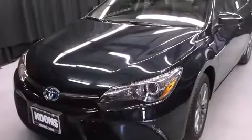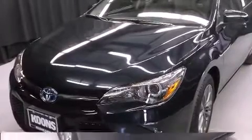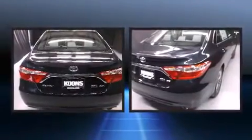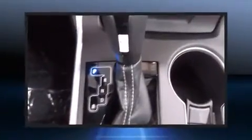Toyota also prioritized safety and security by including traction control, brake assist, ignition disabling, and four-wheel disc brakes with ABS. Comprehensive safety includes row curtain airbags and stability control.